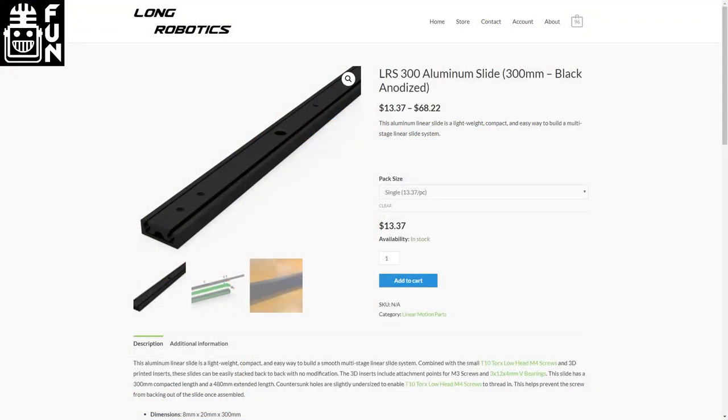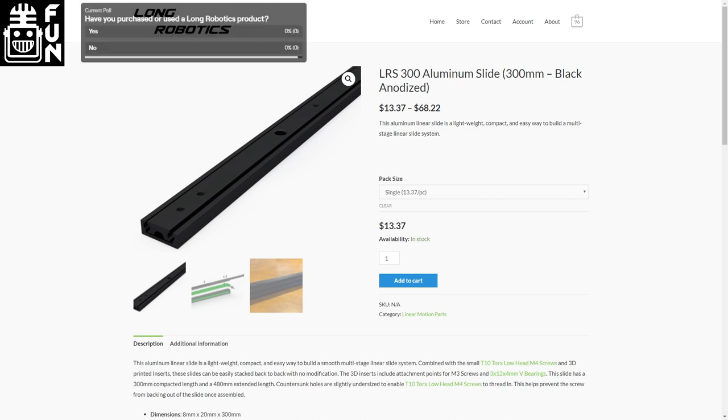I first started Long Robotics because ball-bearing slides definitely seemed like the way FTC was shifting toward for lightweight linear extension. But in the 2018 season, I built an all-black robot — we powder-coated the whole robot. You can't really powder-coat slides, so I really wanted to get them anodized. I started looking around and ultimately found it was economically viable to get them black anodized. I ended up doing them mainly for myself and some other teams that really liked them in black, and then it just shifted from there.